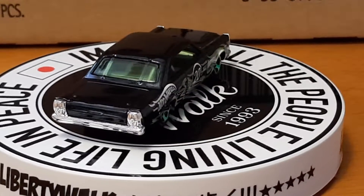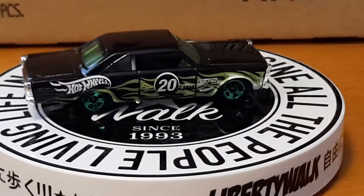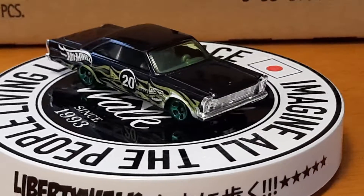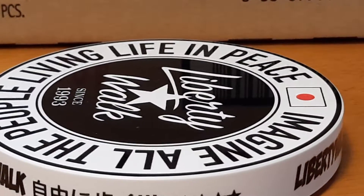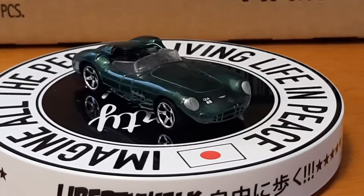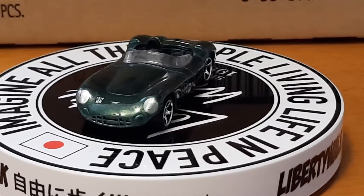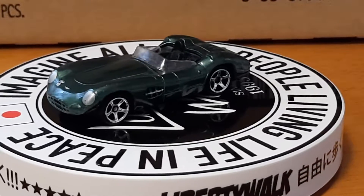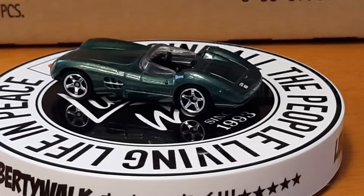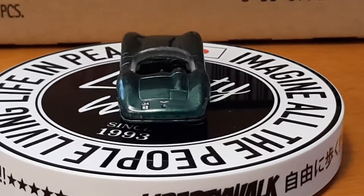Next up is a 1956 Aston Martin DBR1 — another little old sports car. It's a green color too. Something about these greens, and my camera isn't doing anything right today. It's an Aston Martin convertible Sportster — that's why I like it, because it was a sportster.